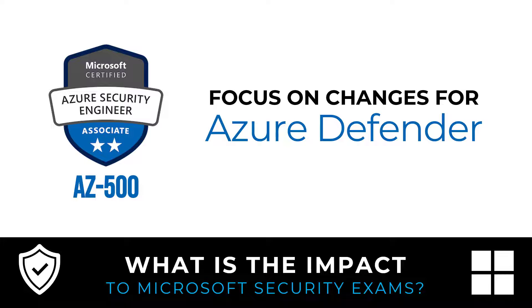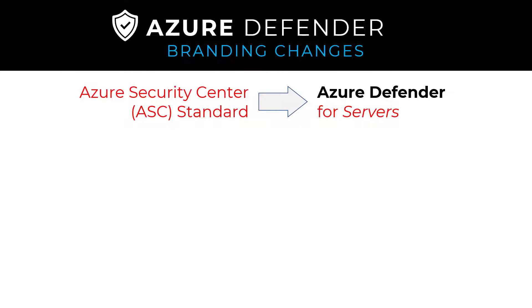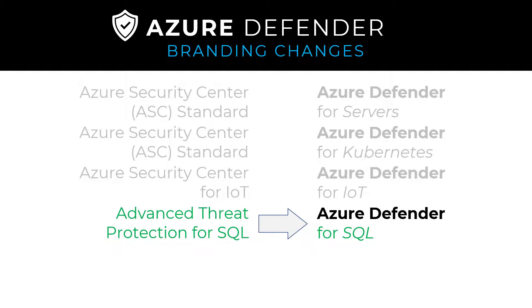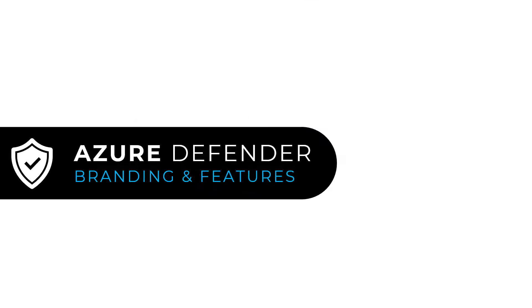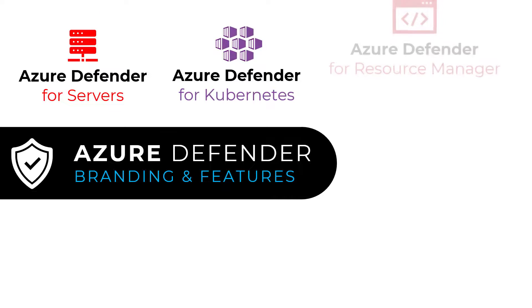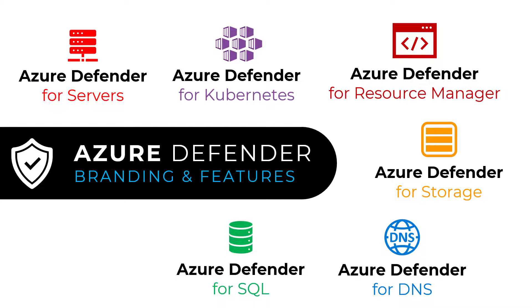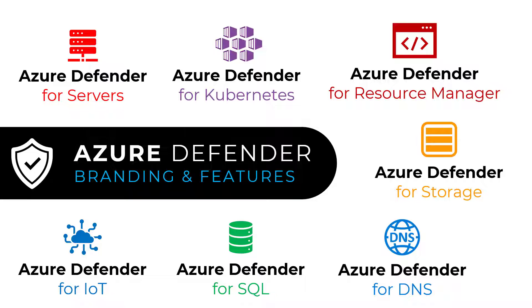Several features that were lumped into Azure Security Center now get called out in the branding: Azure Defender for Servers, for Kubernetes, for IoT, and for SQL. Azure Defender for SQL was previously called Advanced Threat Protection for SQL. You may not see questions on all of these on the exam, but you'll want to be familiar with them by name. It's really about knowing the branding changes.